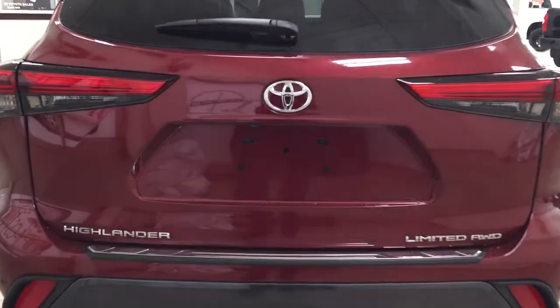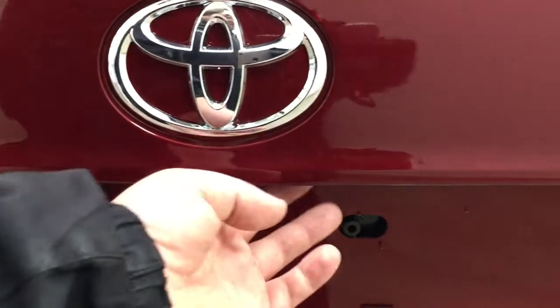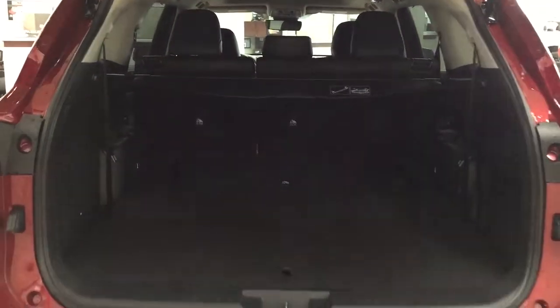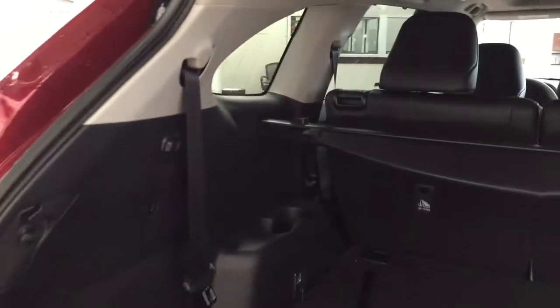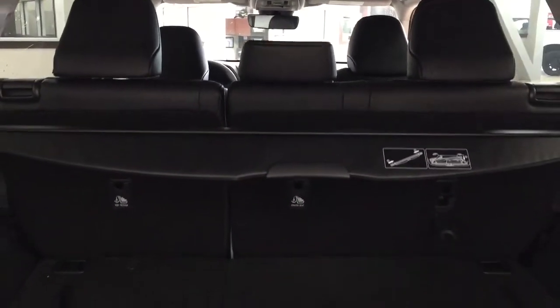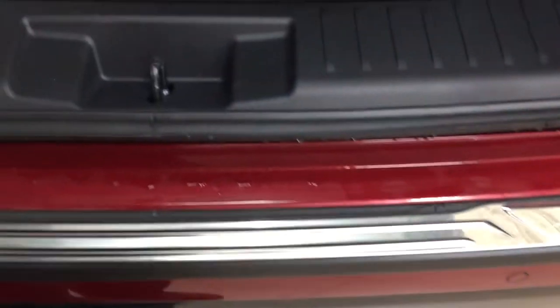Taking a look at the rear cargo area and tailgate, on the rear bumper you'll see parking sensors located right across. On the back of the tailgate you have your backup camera on the left-hand side and the rear hatch release located underneath the Toyota emblem. Push the button once and it opens automatically. In the rear cargo space you have a cargo cover to conceal your valuables. There's a 60/40 split for the second row for additional cargo room, and the third row is also a 60/40 split for additional passengers. Underneath the floor you'll find under-floor storage space with your jack and tool kit, and your spare tire is located underneath the rear bumper.